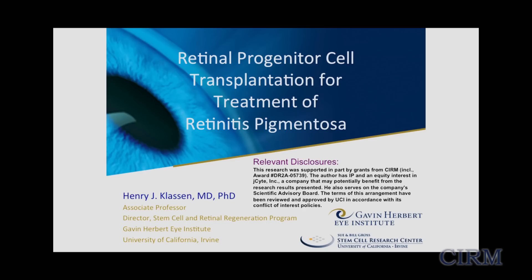Thanks everybody for giving me the opportunity to present on behalf of our team. Since this is a lunchtime presentation, my goal here is to keep it easily digestible. I direct your attention to my disclosures — I do have IP related to this technology, and there is a startup company, which I will mention as we go along.